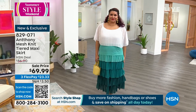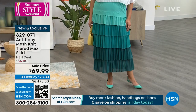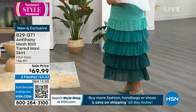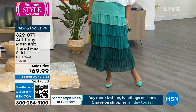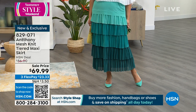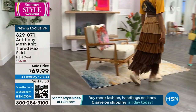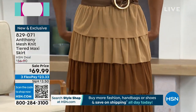Now we'll move into this limited opportunity — final quantities on this mesh knit tiered maxi skirt. What you need to know is that it is lined, so you don't need to worry about putting anything underneath it. That's the teal multi on Annette — she's in size 1X, sizing is extra small to 3X. And then there's Shalane in the cappuccino multi. The skirt's at a sale price. The graphic tee she's wearing is better than 30 bucks.